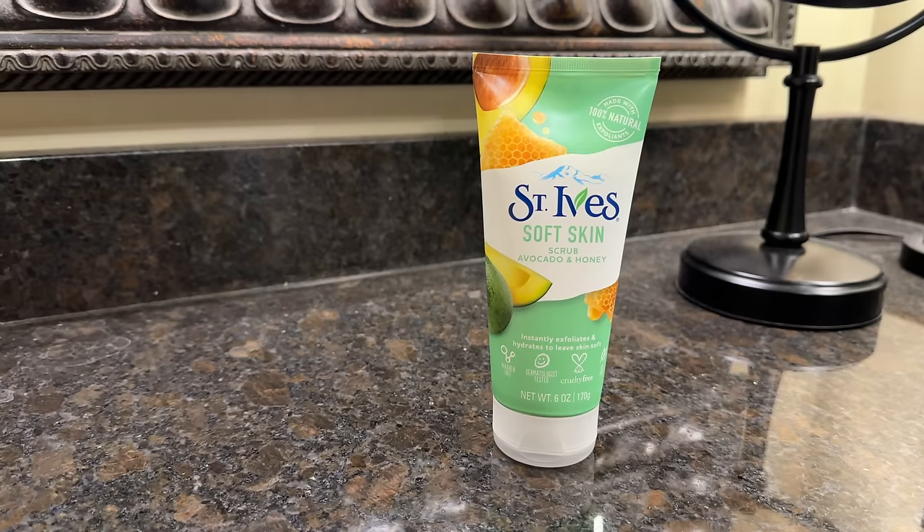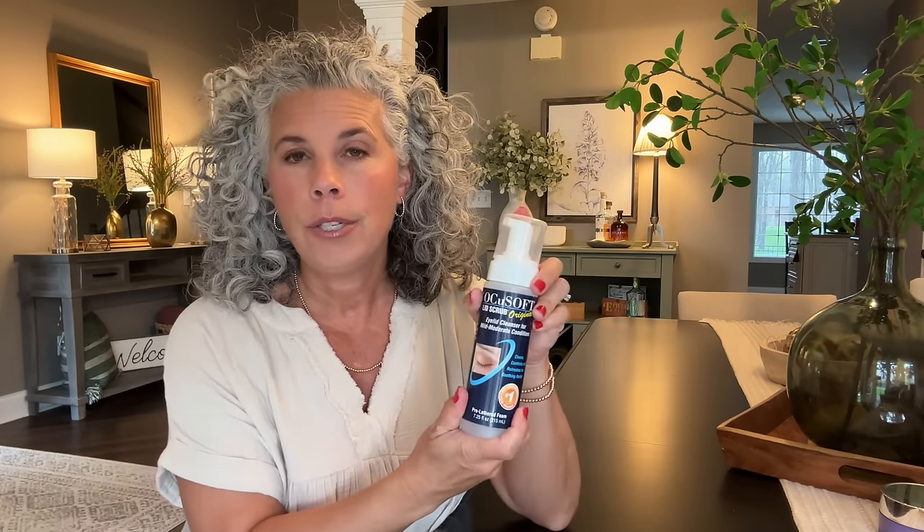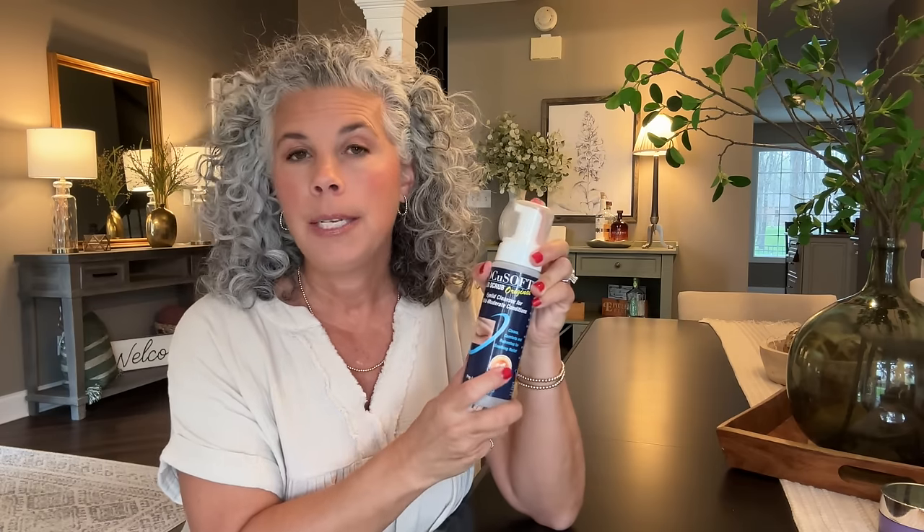My husband always reorders his St. Ives soft skin scrub made with avocado and honey — he washes his face with it every single day in the shower. Everything in it is 100% natural, a light exfoliating scrub. He loves the smell. We can't find it locally so he's been ordering on Amazon for years. It's on a subscribe-and-save account so it automatically shows up at our house on a set schedule.